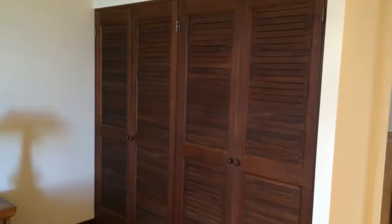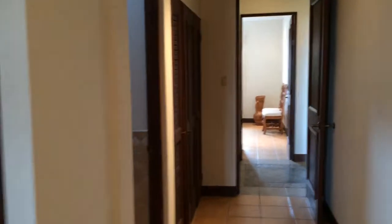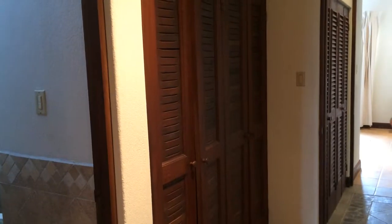One thing I wanted to point out is there's tons of closet space. There's a four-door closet there, and as you enter the master suite, there's another four-door closet there just next to the bathroom. And then out in the hallway, another huge closet. So there's plenty of closet space.